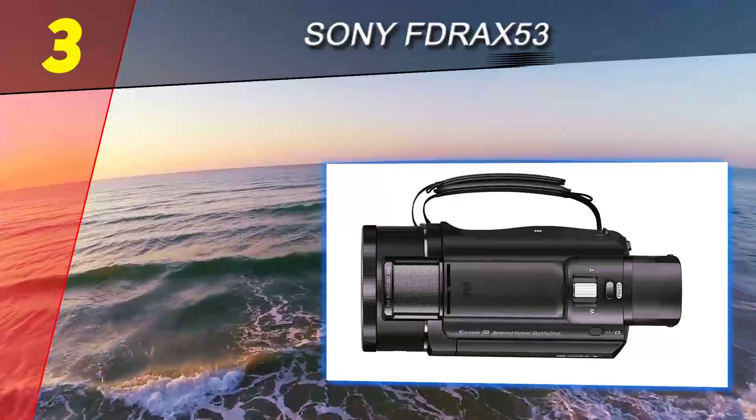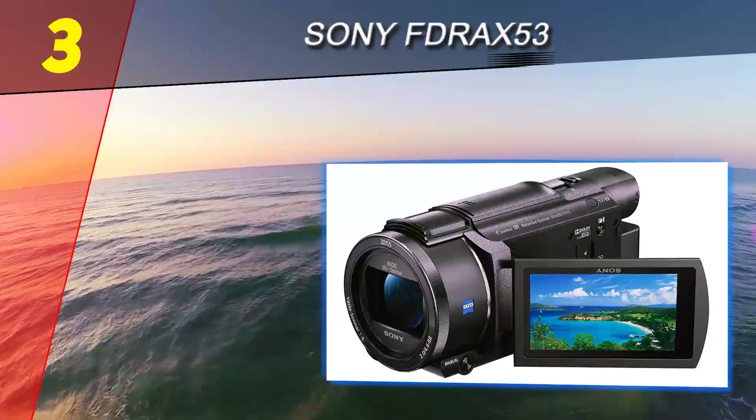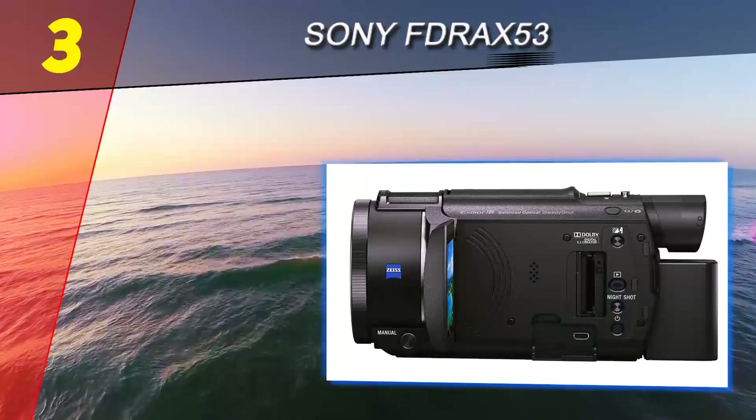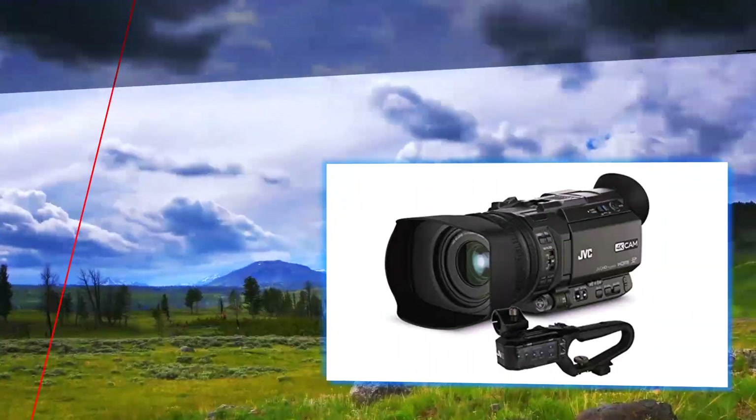That's what makes this Sony camcorder really stand out from the crowd. Overall, this is a solid performance camera that offers some features that are only found in professional-level camcorders, which makes it an exceptional value for money.